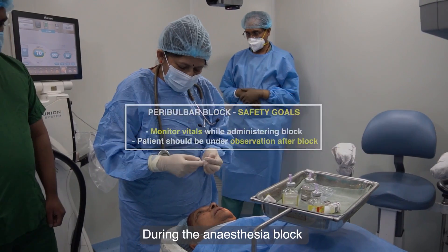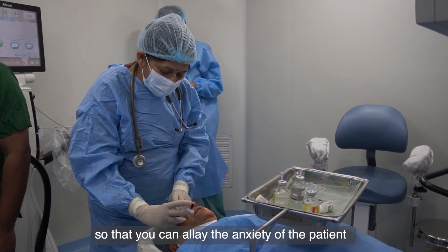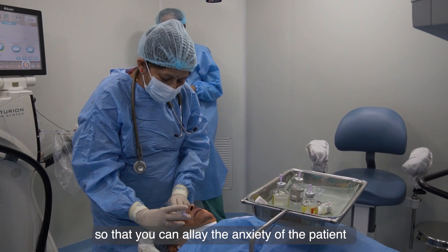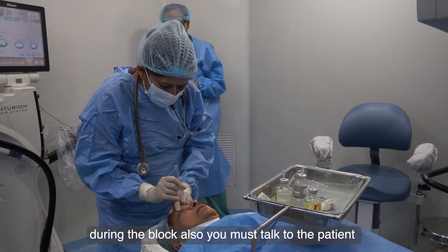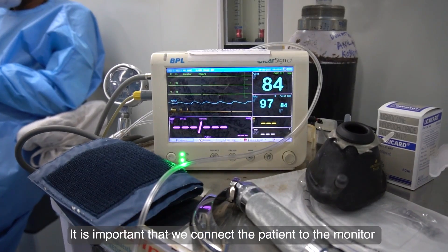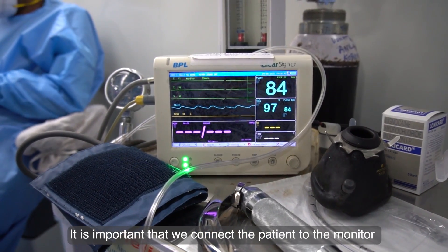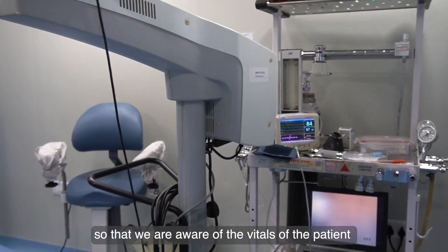During the anesthesia block, it is important to explain to the patient what you are doing so that you can allay their anxiety. During the block also, you must talk to the patient. It is important that we connect the patient to the monitor so that we are aware of their vitals.